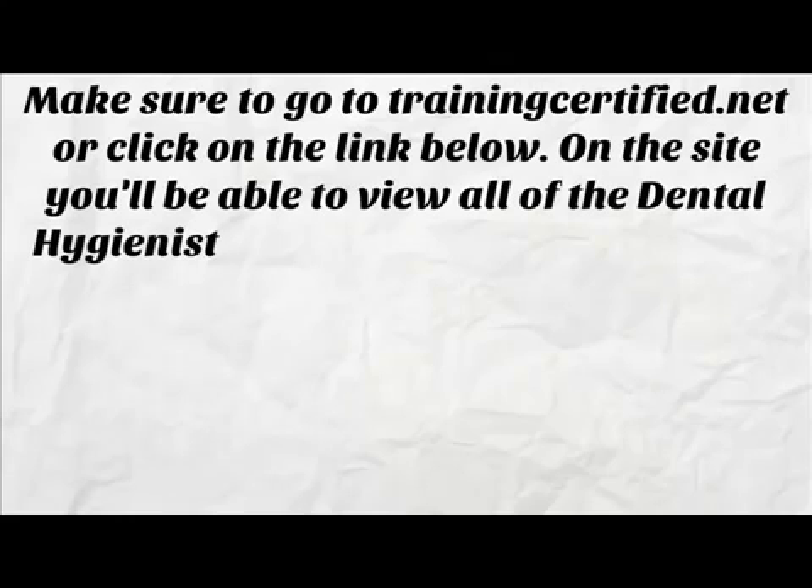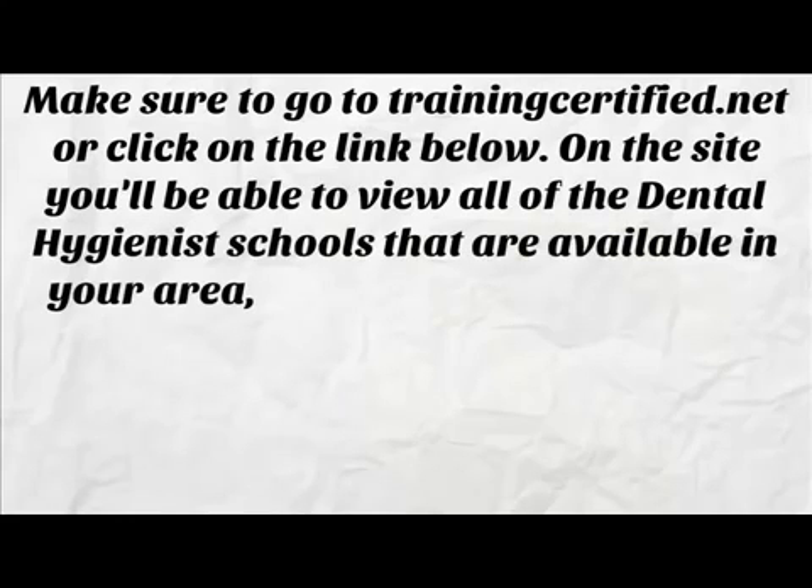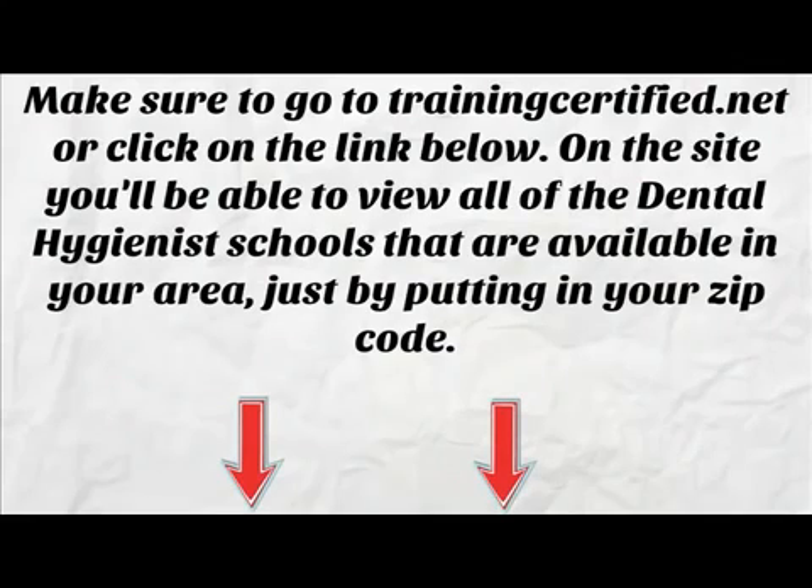Make sure to go to trainingcertified.net or click on the link below in the description box. On the site you'll be able to view all the dental hygienist schools that are available in your area just by putting in your zip code.